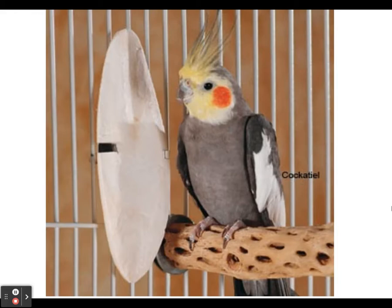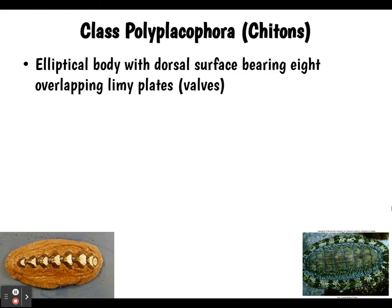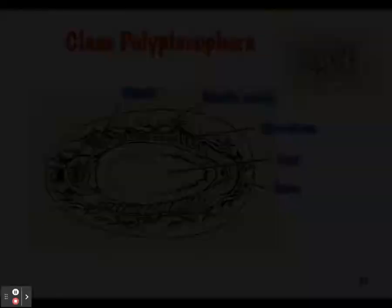The next class is Polyplacophora — the chitons. They have an elliptical body with a dorsal surface that has eight overlapping limy plates or valves. Chitons are marine and live mostly in shallow water. They are slow-moving, microphagous feeders, meaning they eat tiny microscopic things. They scrape algae and small invertebrates from their substrate with their radula, which is reinforced with iron, making it very tough.